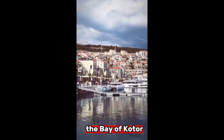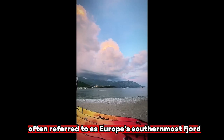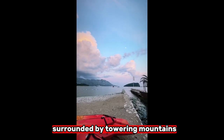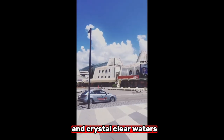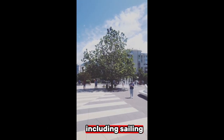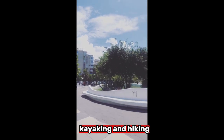Second, the stunning Bay of Kotor: The Bay of Kotor, often referred to as Europe's southernmost fjord, is a breathtaking natural wonder. Surrounded by towering mountains and crystal-clear waters, the bay provides a stunning backdrop for outdoor activities including sailing, kayaking, and hiking.